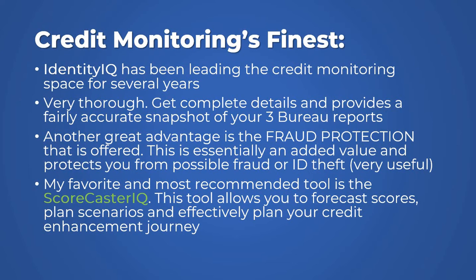My favorite and most recommended tool is something they've added recently called Scorecaster IQ. This tool actually allows you to forecast your score, plan scenarios, and effectively plan your credit enhancement journey. Nothing better than using the actual software that has a snapshot of your credit — you and I going through it, creating scenarios: what score do you need, how fast do you need it? Doing that on the reported software through monitoring and creating accountable scenarios is very, very powerful. That's why I strongly recommend using Identity IQ.